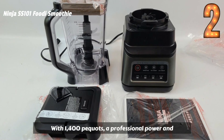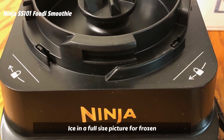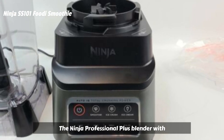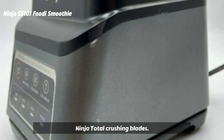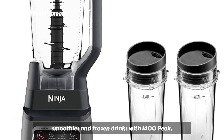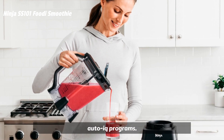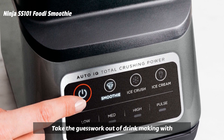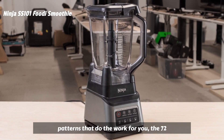With 1,400 peak watts of professional power and total crushing blades, the Ninja Professional Plus Blender perfectly crushes ice in a full-size pitcher for frozen drinks, smoothies, and ice cream. The Ninja Professional Plus Blender with AutoIQ features a new modern design and a more powerful motor than Ninja's original professional blender. Three preset AutoIQ programs allow you to create smoothies, frozen drinks, and ice cream all at the touch of a button. Take the guesswork out of drink making with intelligent programs that combine unique timed pulsing, blending, and pausing patterns that do the work for you.